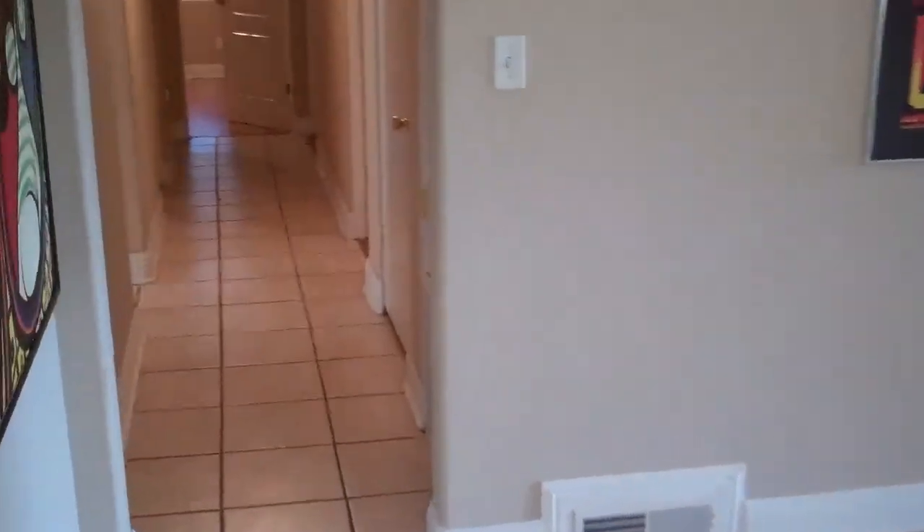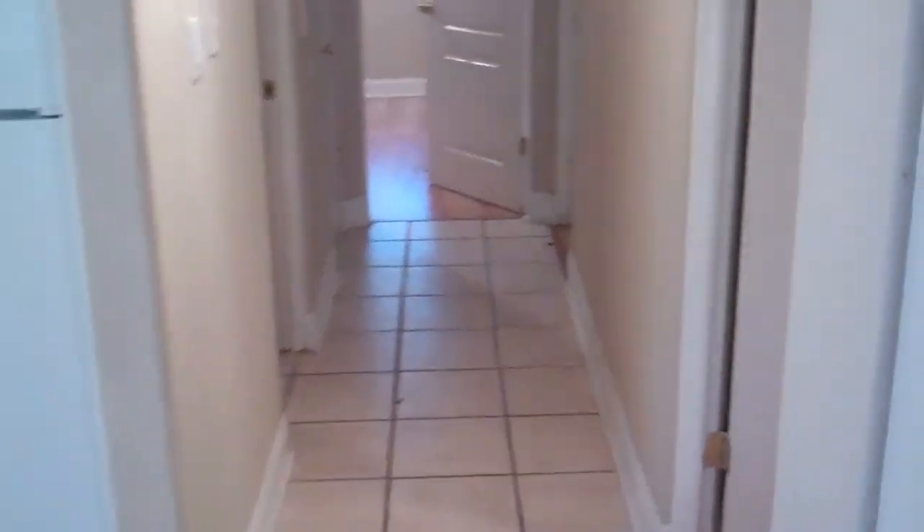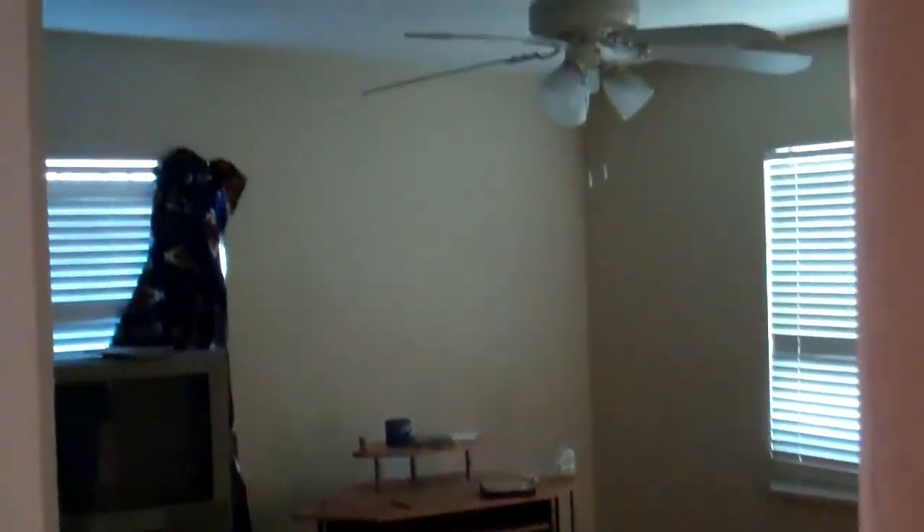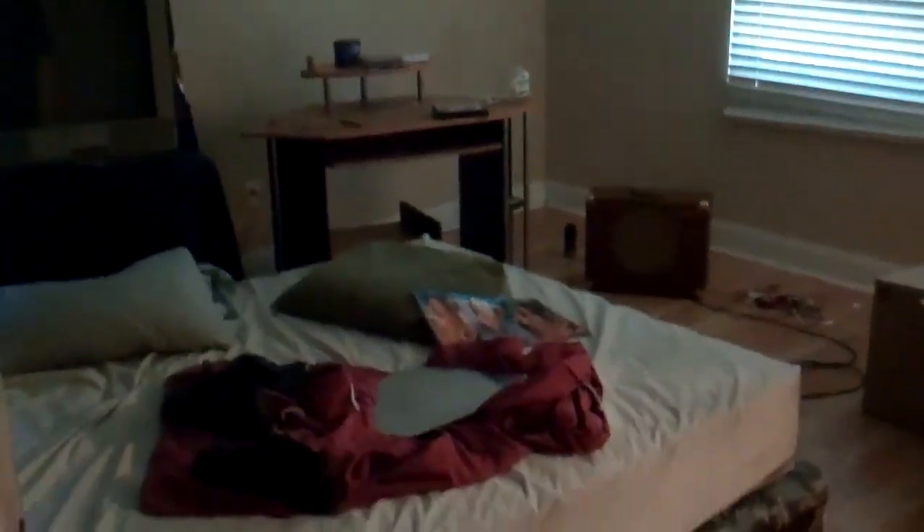And we're going to some bedrooms, a little hallway. There's one bedroom — nice, beautiful flooring, closet. Next bedroom, nice, beautiful old flooring. Third bedroom.